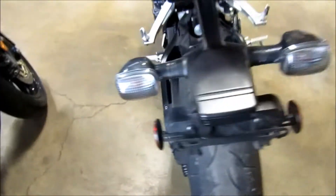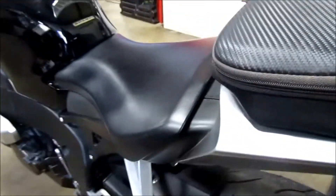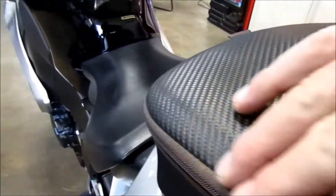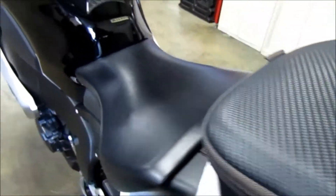Back tire's in good shape. There's a little bit of scraping right here on that.